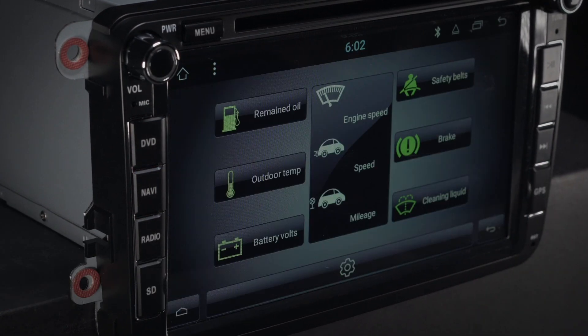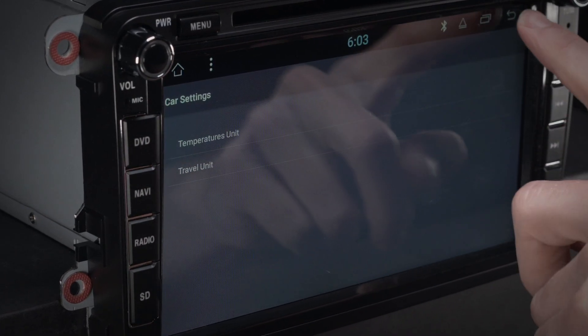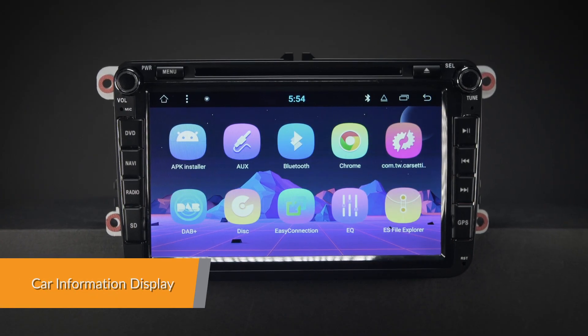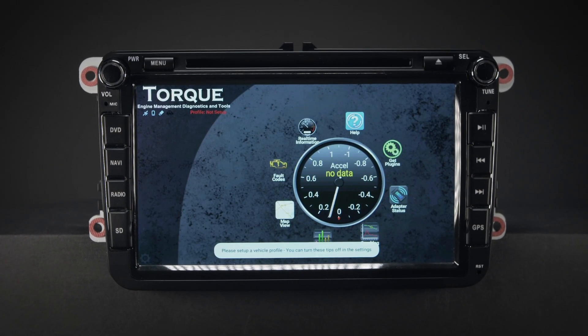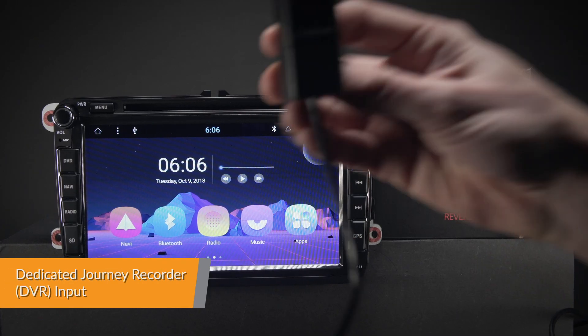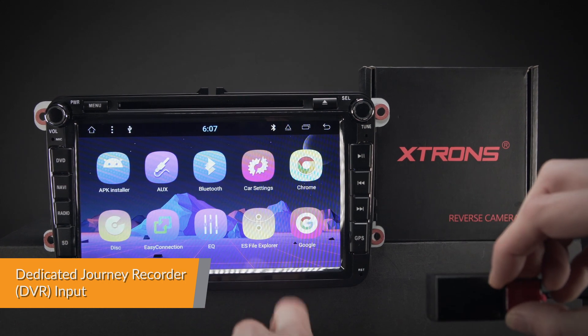Choose between red and green button colors with the included CAN bus. Many original functions and car information will be displayed on the head unit — you can also adjust things such as heated seats directly from the head unit. Car information such as oil level, door information, and more can be displayed using the OBD2 interface port.